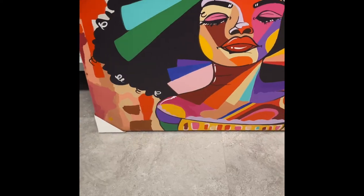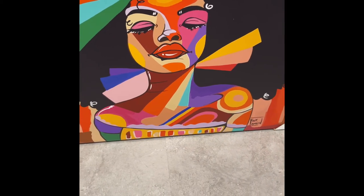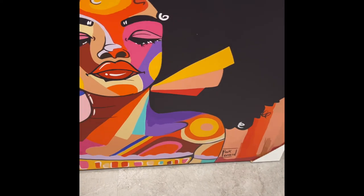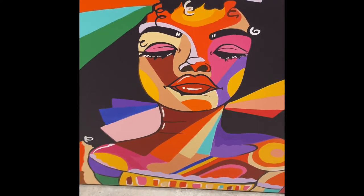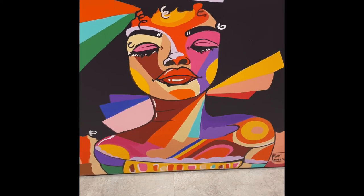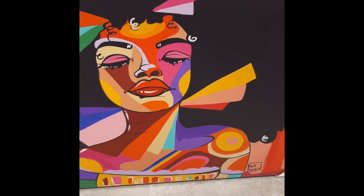Then I saw a second one by the same artist, Ashley Pink Lo Mein Price as well. Which one should I get, guys? I don't know — I don't need both. I have space for both but I don't need both, so I need your help. Do you think I should get the first one or the second one? It's beautiful, it's colorful, just the way I love it. This artist, Ashley Pink Lo Mein Price — I hope I'm saying it correctly — it's just so beautiful.